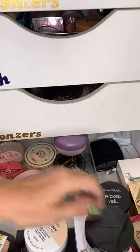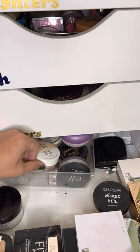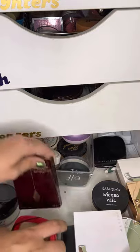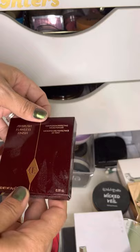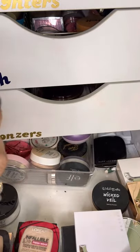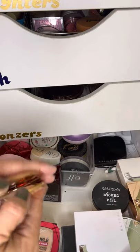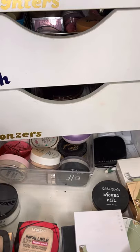For base powders, let's go with the Cover FX Perfect Setting Powder — I'll give that one a go this week. I really need to do a makeup organization video so you guys can help me organize all of my stuff. I also want to pull out the Charlotte Tilbury Airbrush Flawless Filter — I got this a while ago and I haven't even used it yet. I just want to know if it's actually any good.